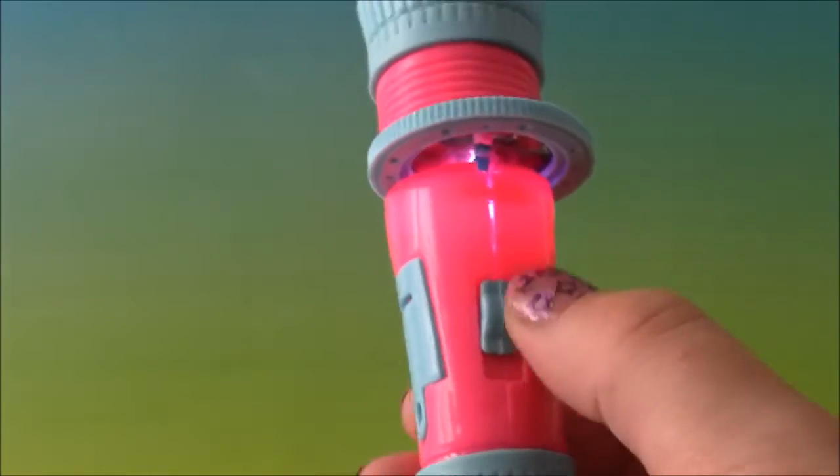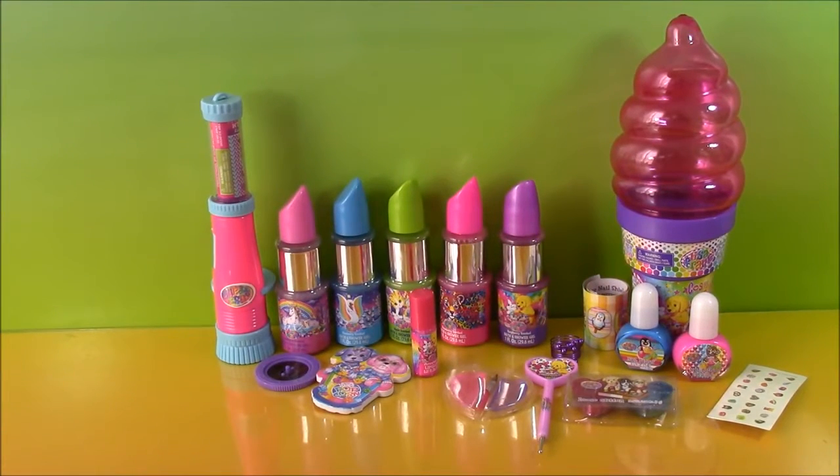That was the coolest lip balm ever. That is the end of our Lisa Frank cosmetics video — this had so many cool accessories and I can't wait to try them all out. I'm going to do another video with that projector lip balm so we can see those pictures in the dark against the wall. We're going to have so many more videos coming up — Shopkins, Disney Princess, Lisa Frank, different jewelry kits, you name it. We're Bubble Pop Kids — click the big red subscribe button and subscribe to our channel. Have a great day, bye!